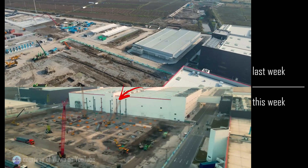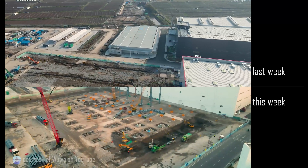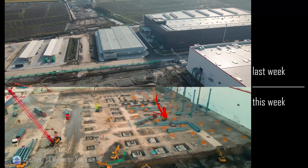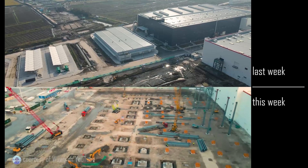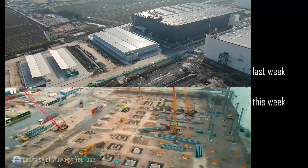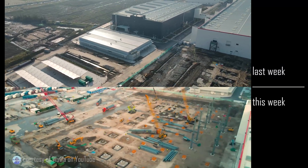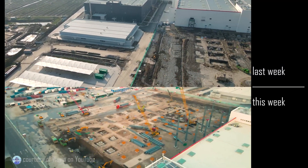You can already see about eight steel vertical columns with a bunch more on site ready to be put in place. The pace of erecting steel columns is something that Texas has got to learn from our good friends in Shanghai.